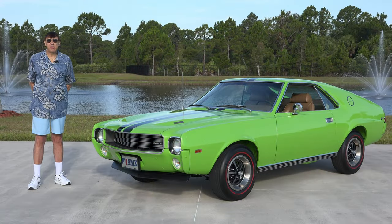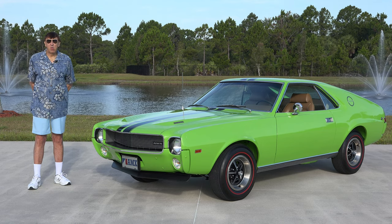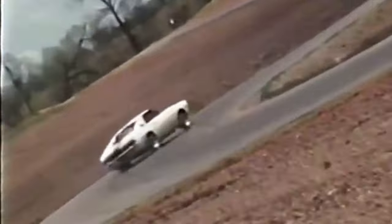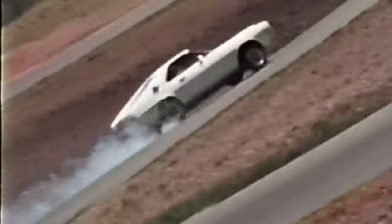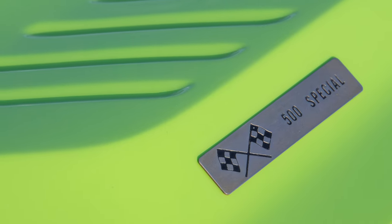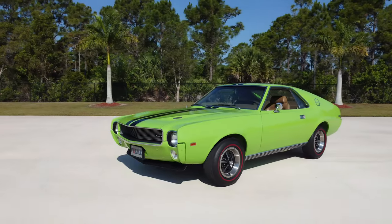The California Southern Automotive Association wanted to do something special to promote the Riverside 500 race. AMC actually produced a total of 32 AMX California 500 Specials.